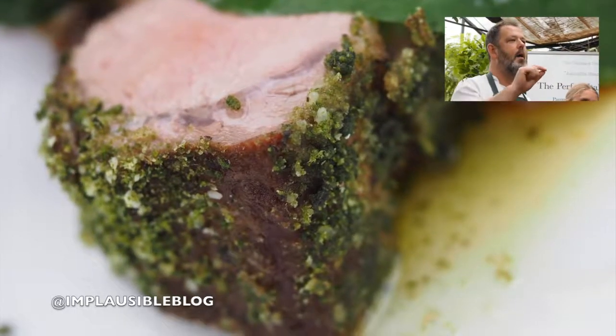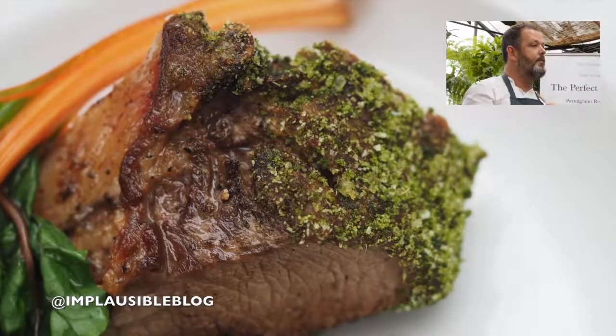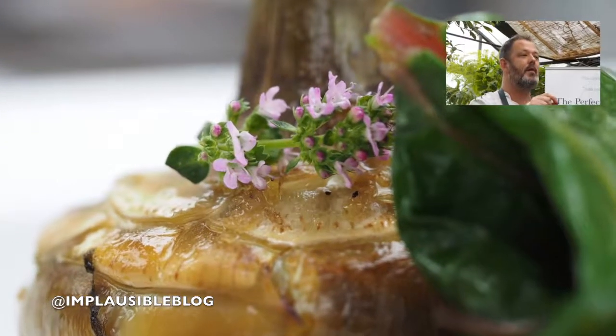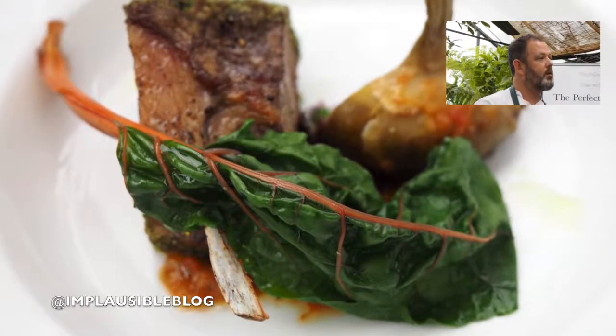A lamb cutlet with a little herb crumb of parsley and rosemary, with 36-month parmesan through the herb crumb, and then the tomato sauce with a little bit of anchovy, fennel, chili, some Camone tomatoes, and a little bit of chard from our farm.